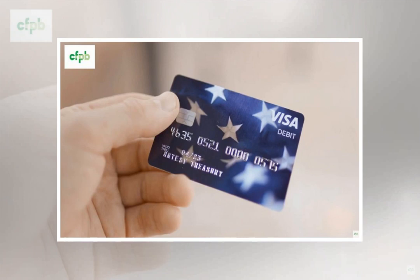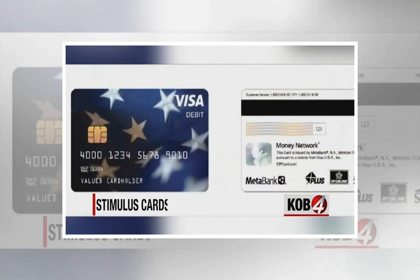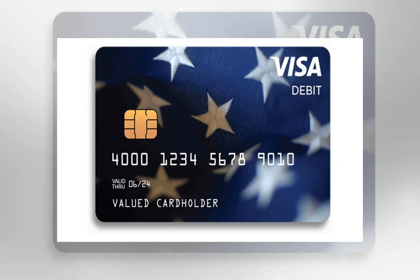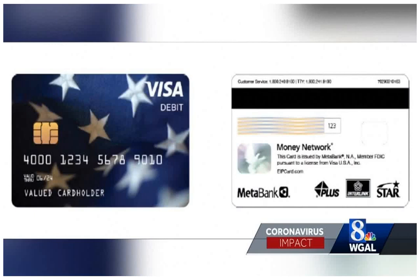What can you do with the card? Recipients can make purchases online or at retail locations where Visa is accepted. They can also get cash at in-network ATMs and transfer funds to their personal bank accounts. The money can be used to pay bills, and you can check balances online, by phone, or via mobile app — all without incurring a fee.